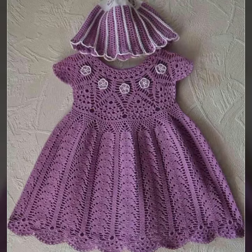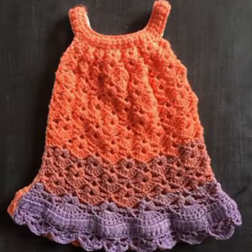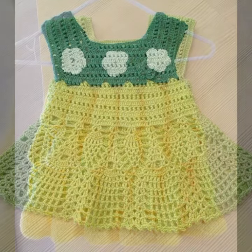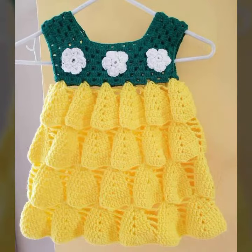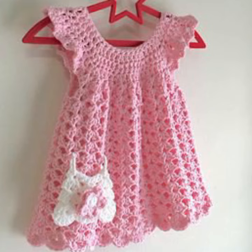Hello friends, welcome back to my YouTube channel. Today I will talk about the most stylish, most demanding, and most famous designing ideas for your sweet babies — baby crochet frog designs. New designs, new ideas, new color combination contrasts. Friends, how are you? I am fine, I hope you are enjoying the best condition of health.